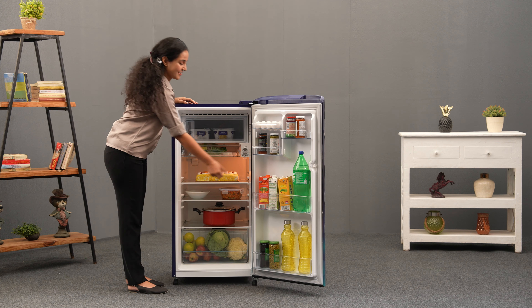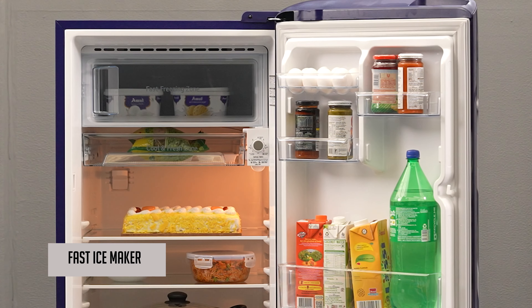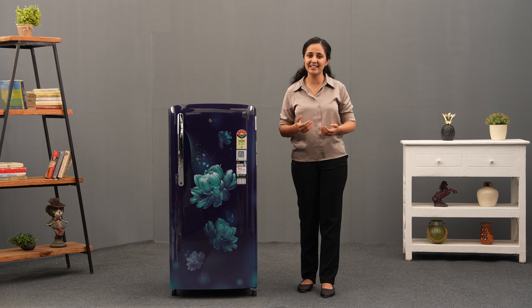Say goodbye to long waits for ice cubes with the LG Direct Cool Refrigerator. Experience fast ice making in just 108 minutes, ensuring you have ice cubes ready whenever you need them.